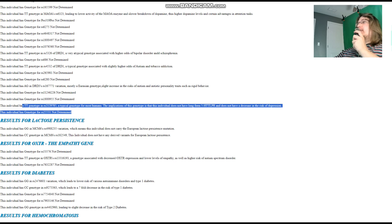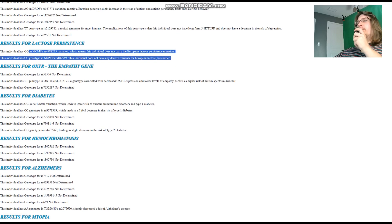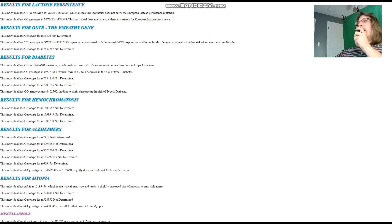Most people have short-form 5-HTTLPR, so compared to the average it's just a slight increase. He does not have the European lactose persistence mutation — nothing surprising, he's not European. CT here leads to lower levels of empathy as well as higher odds of autism spectrum disorder. For diabetes he's got CC genotype, meaning no increased risk of type 1 diabetes — or a seven-fold decrease relative to the opposite genotype, though just a slight decrease relative to the average.